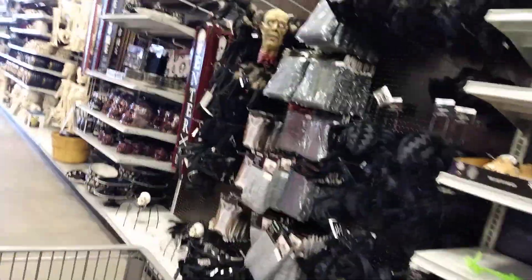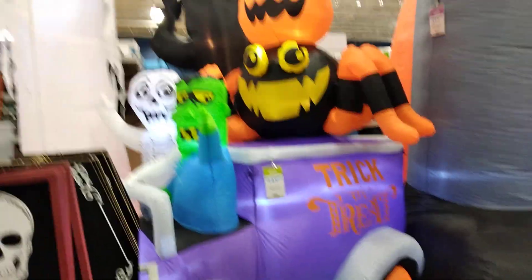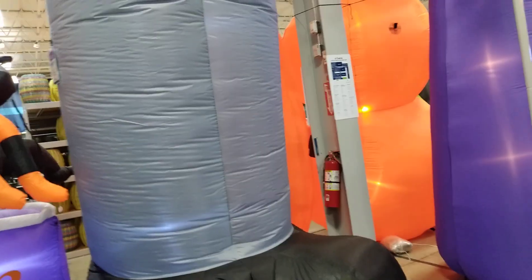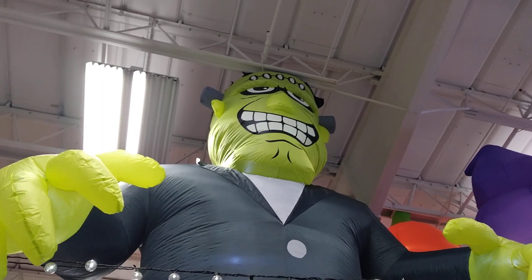We got some spiders, we got heads, creepy cloth, and all that kind of stuff. We got all of these guys coming to see us. My question is still the same — why are his bolts on top of his head and not on his neck?